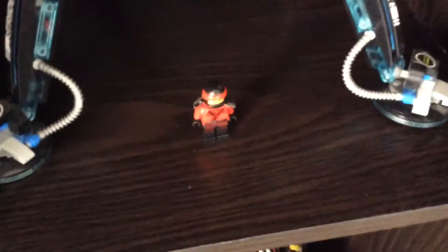Then I got a few Lego Ninjago Movie sets. We have the Fire Mech — I think it's pretty cool. Then the Water Strider was next, and I have Kai just standing there.